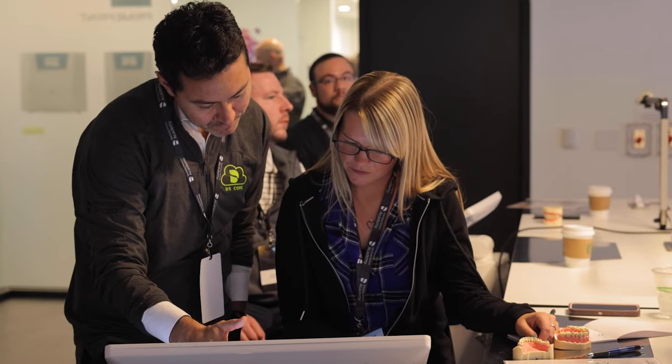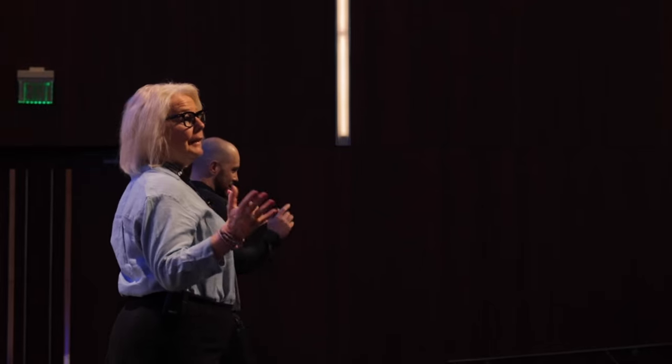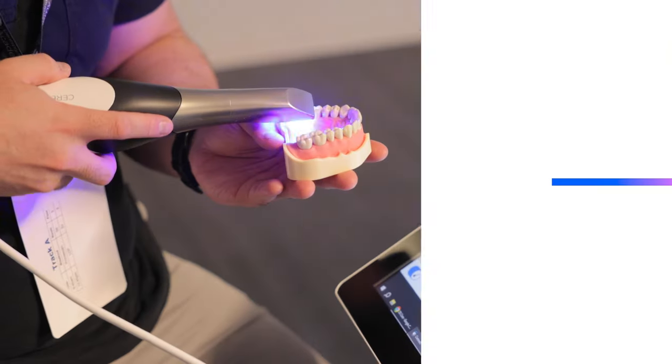We'll become experts in things such as Prime Scan, LDP, and BridgeBase. So that'll allow us to offer products to our clinicians with the expertise behind it, and they have the confidence knowing that Dent Supply Sirona is there to back us up on that.